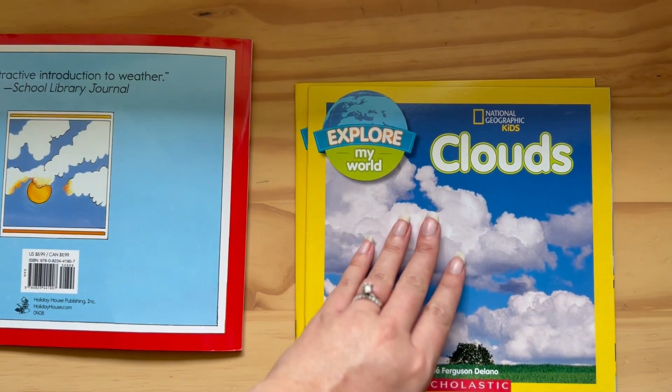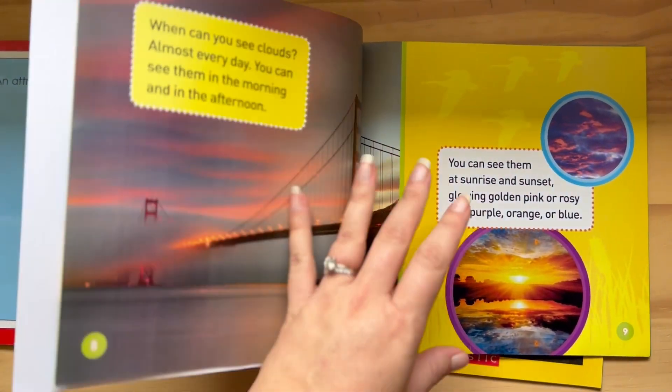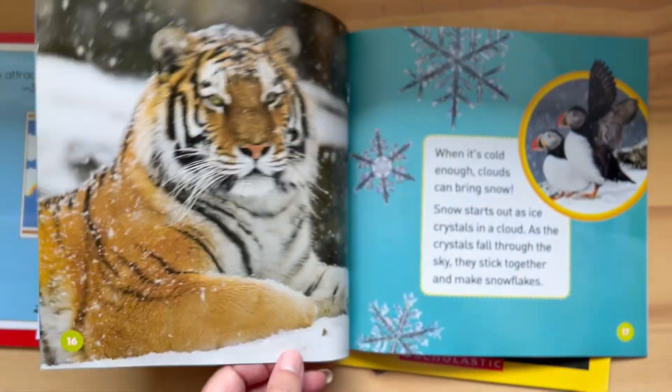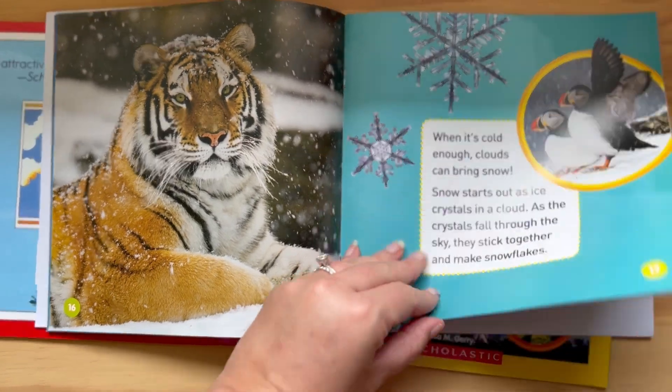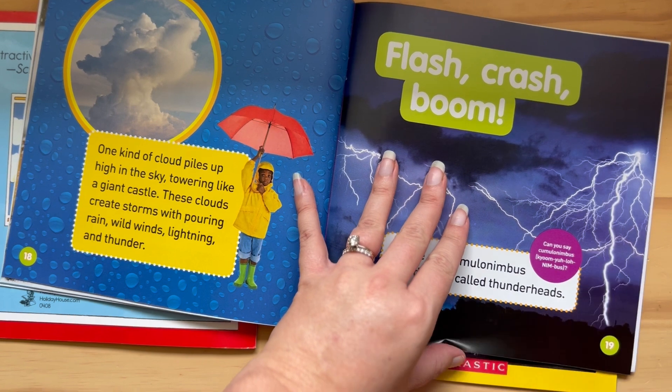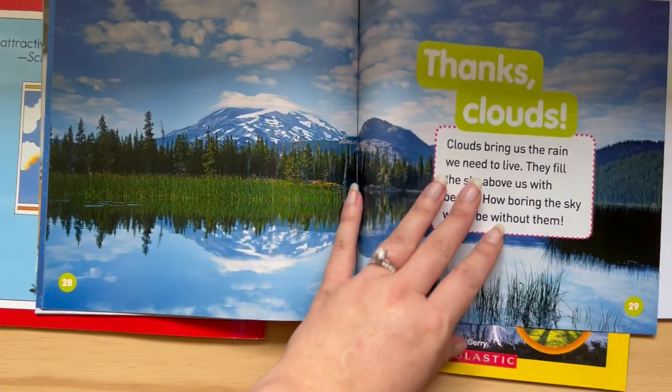We have National Geographic Kits — this one is specifically for clouds. The pictures are very vibrant, and the book itself is short and sweet.